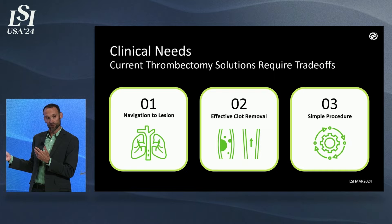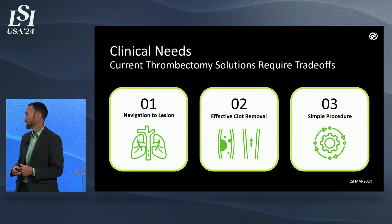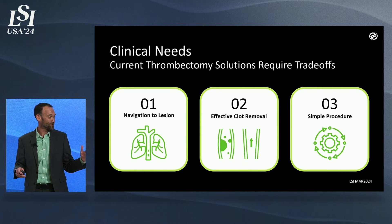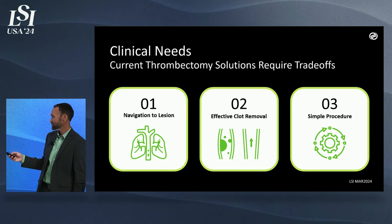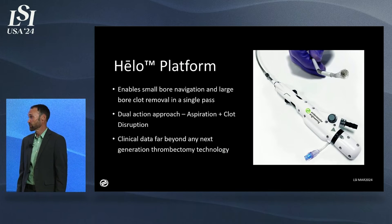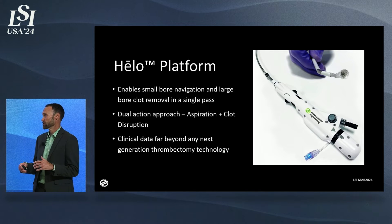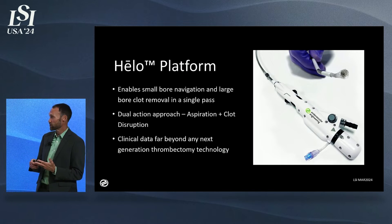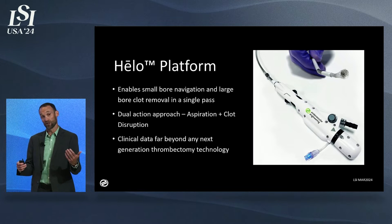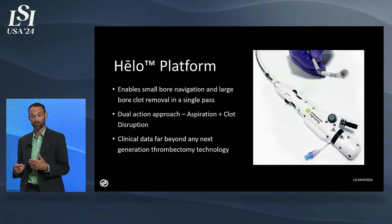Having capital equipment that's complicated or ancillary devices feeding in is always a challenge, and we've tried to create a system that's very simple. The Hilo platform is what we're developing up in Menlo Park, and we've already taken it all the way into clinical trials. This enables small-bore navigation with large-bore clot removal — go in small, become big. It's a dual-action technology using the advantage of aspiration, but we also have a system that agitates the clot and helps it move down a small-bore device.